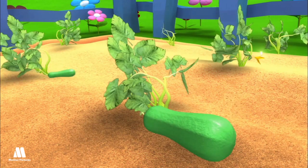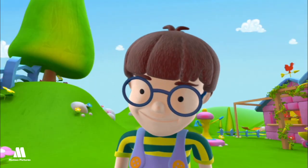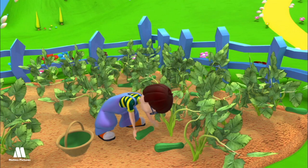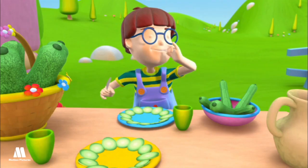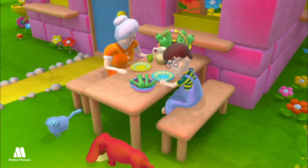Courgette. The courgette is a summer vegetable and can be found throughout the year. It has a long shape, green on the outside, and white inside. It is usually cooked in one of the following ways: sautéed, fried, stuffed, or grilled.